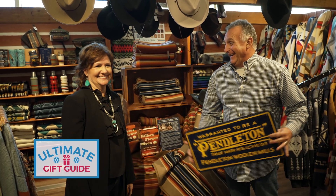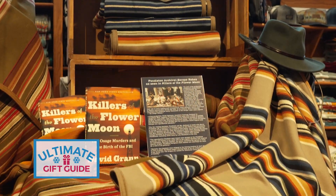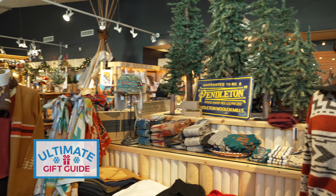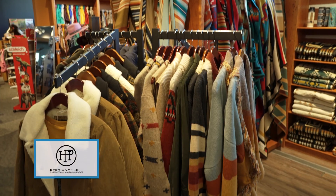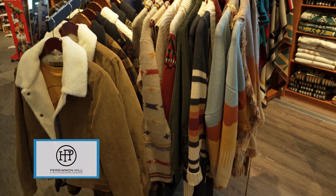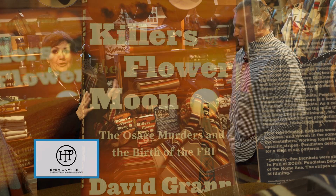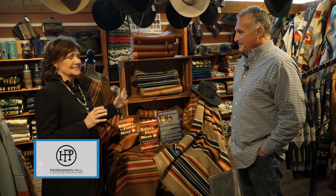We have one of the largest selections of Pendleton — everything from blankets to clothing to scarves to gloves, for both men and women. Right now we're so excited to have all the blankets featured in 'Killers of the Flower Moon,' which is a very popular movie, and they're selling beautifully.